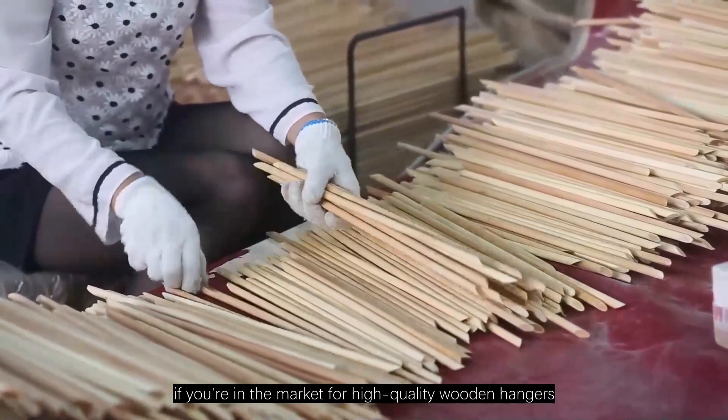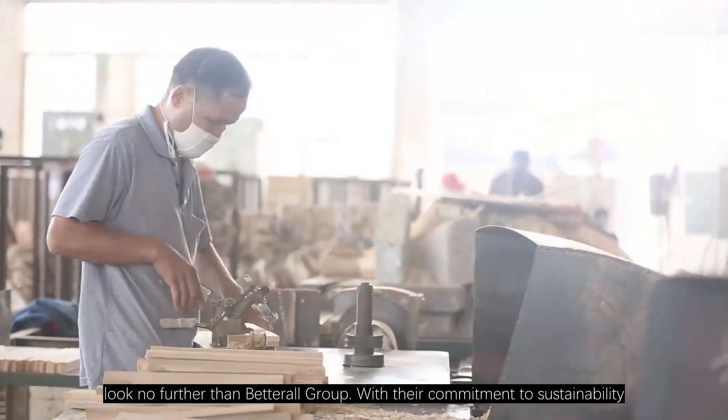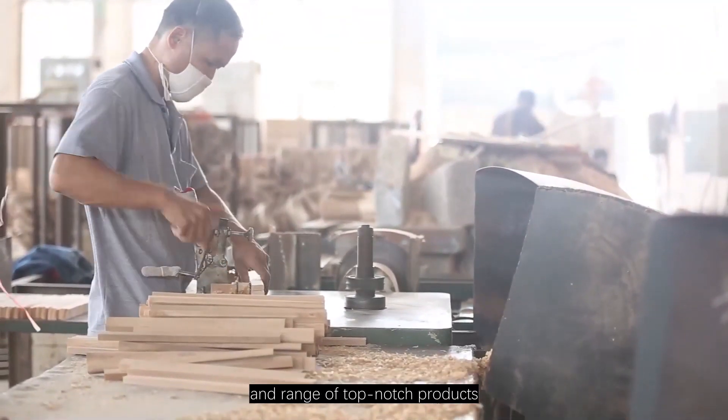In conclusion, if you're looking for the best on the market for high-quality wooden hangers, look no further than Betterall Group. With their commitment to sustainability, quality, unmatched production capacity, and range of top-notch products, they are the clear choice.